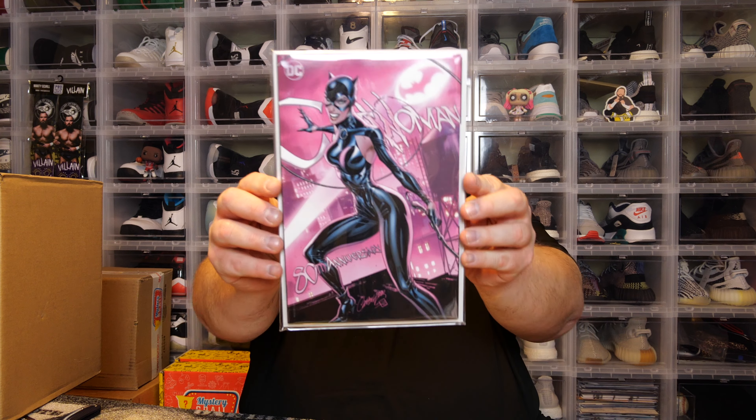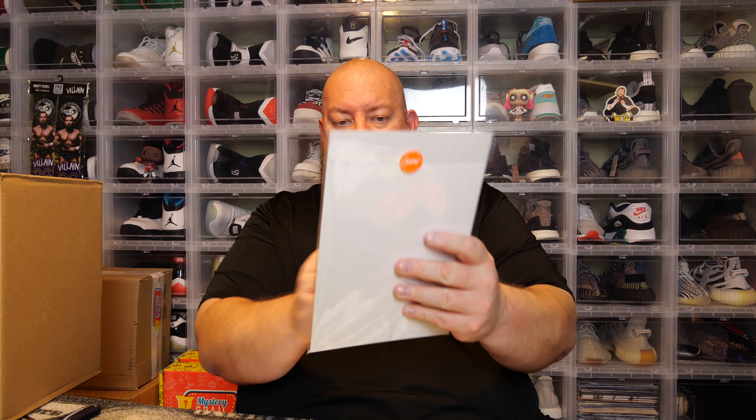Next one is a thick one, also in mylar. We have Catwoman 8th Anniversary — that's a cool cover and a much thicker book too.